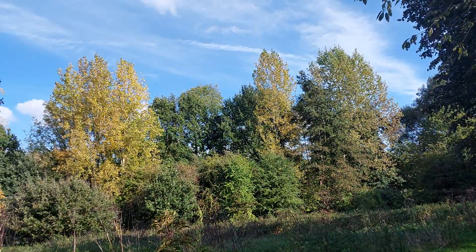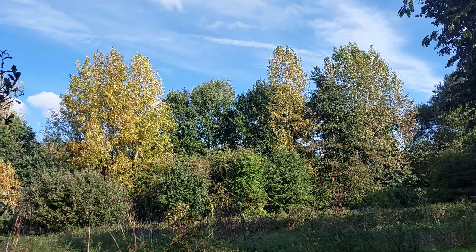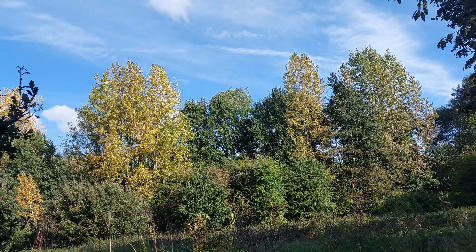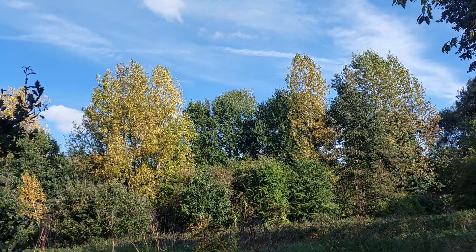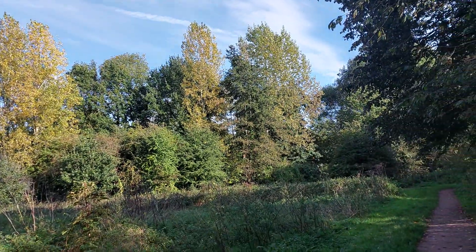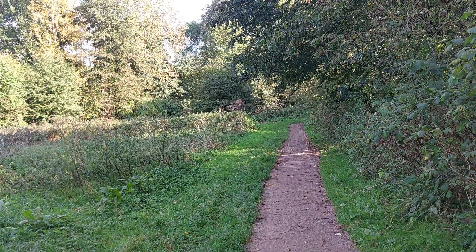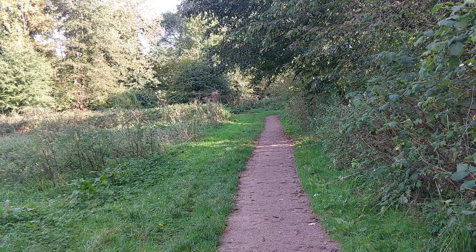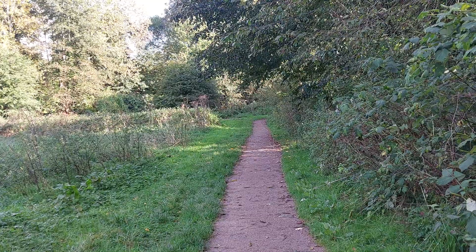Isn't that a gorgeous thing to look at — those trees? The autumn leaves, the oranges, the browns, the reds. Autumn is a very, very colourful and beautiful time of year, let's be honest. Let's carry on this way — the path turns to our right in a few yards, so let's go have a look.